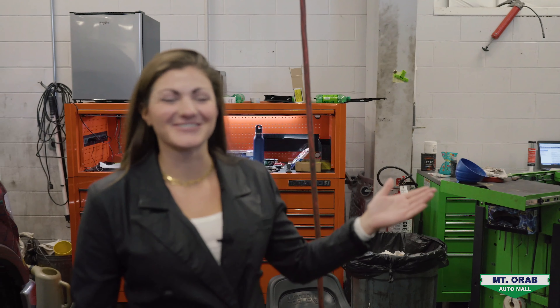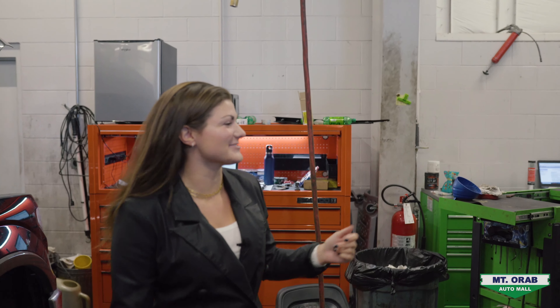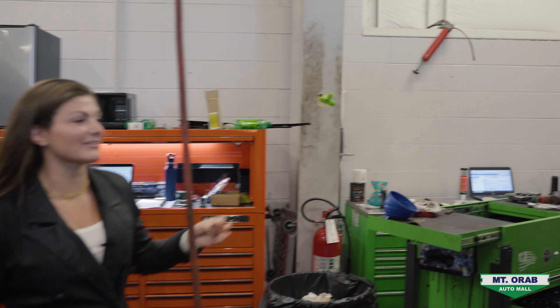Hey guys, Chloe Williams here back with another employee spotlight. Today we're going to be talking to our diesel tech Glenn. Let's go meet him.